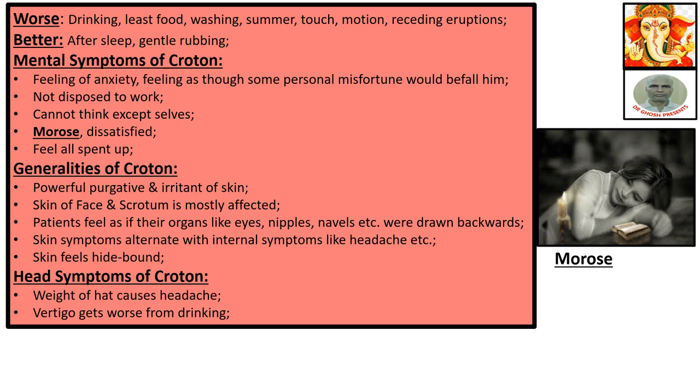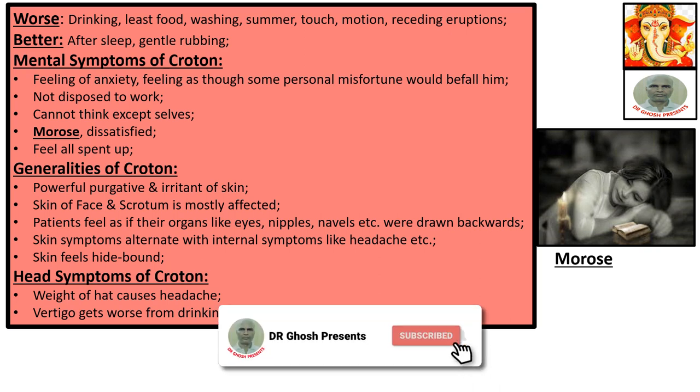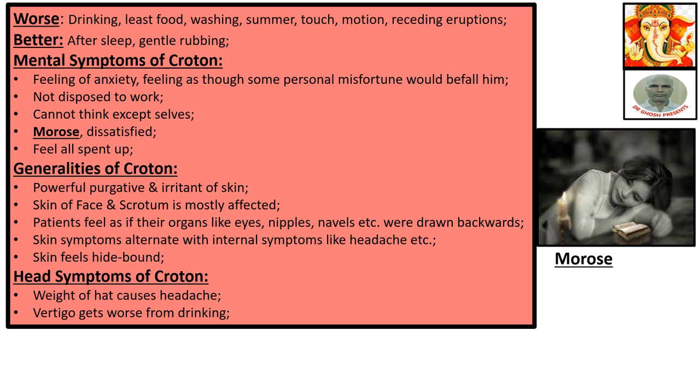General use of Croton: powerful purgative and irritant of the skin. Skin of the face is mostly affected. The patient feels as if their organs — like eyes, nipples, navel, etc. — were drawn backward. Skin symptoms alternate with internal symptoms like headache. Skin feels tight and bound.